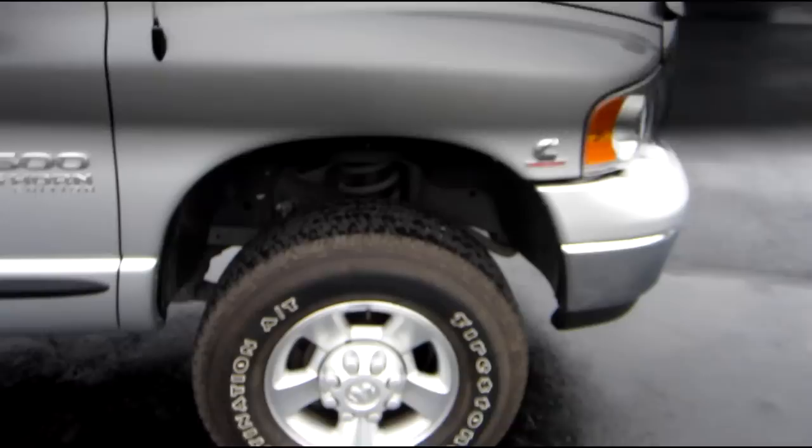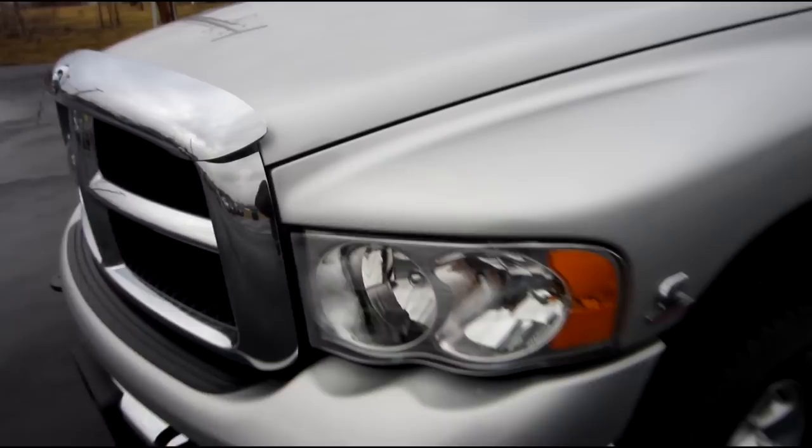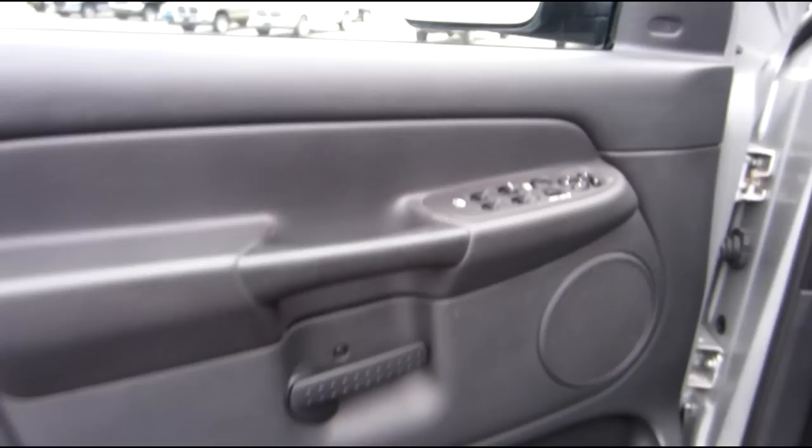Just a beautiful truck. Tow mirrors — flip them up when you've got your trailer hooked up, put them back down. You've got your cab lights, chrome grille, chrome bumper, fog lights, tow hooks. Get the chrome bug shield from Mopar. This is just a gorgeous truck — 5.9 Cummins.